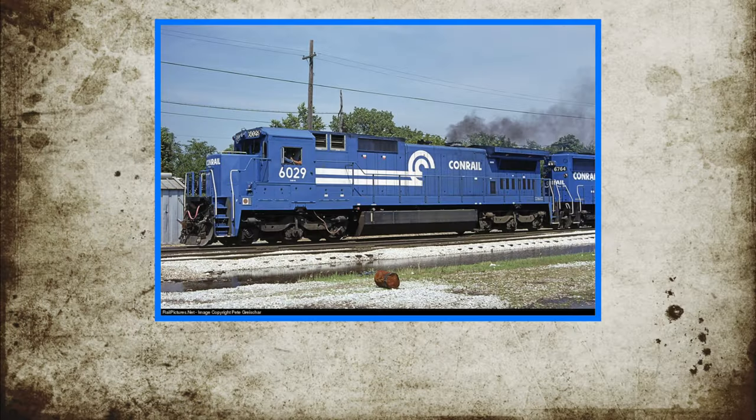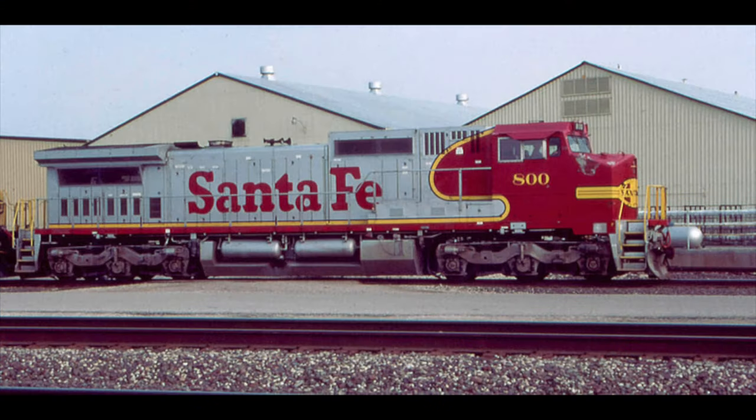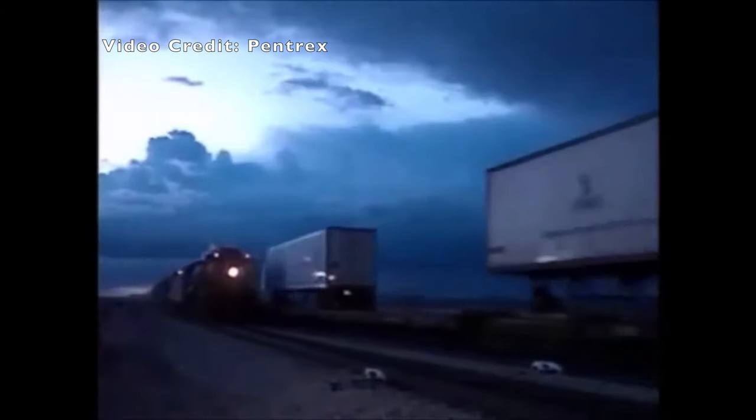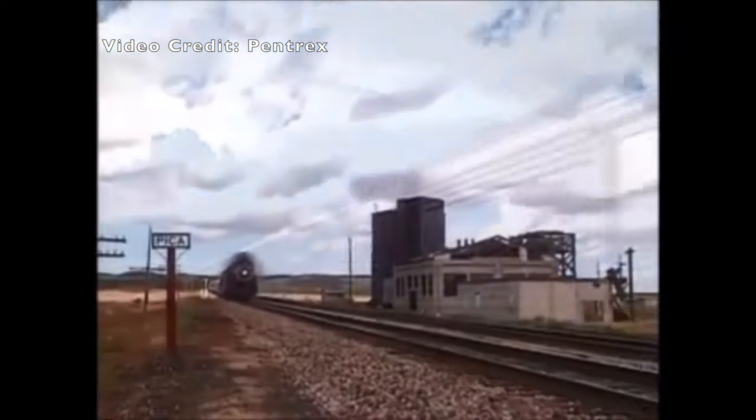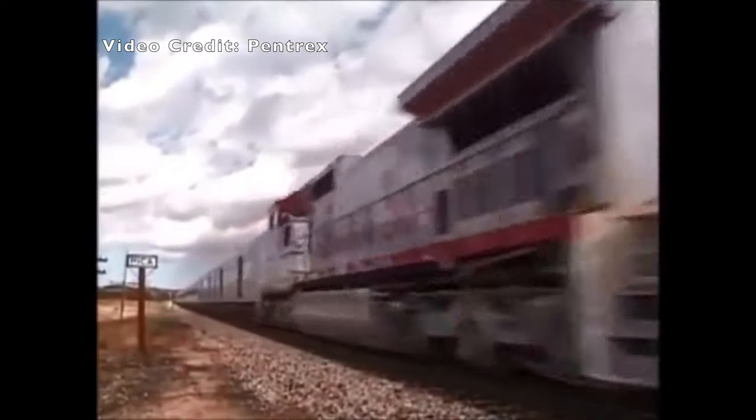Rewinding to November 1987, GE began production of the C40-8. This model is essentially a 6-axle version of the B40-8, with the C in the designation denoting the C-C wheel arrangement. In 1990, GE launched the Wide Cab variant, and Santa Fe began taking delivery of the C40-8W in 1992. That same year, three units were used as helpers for Santa Fe 4-8-4 steam engine number 3751 during an 18-day employee recognition special from Los Angeles to Chicago and back, to showcase the red and silver Superfleet engines with streamlined passenger cars.